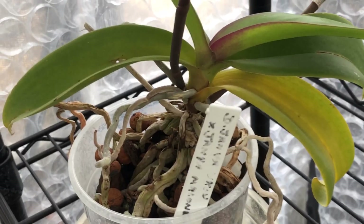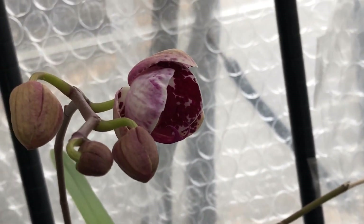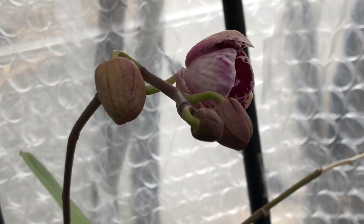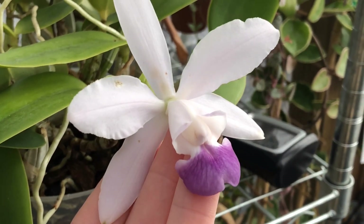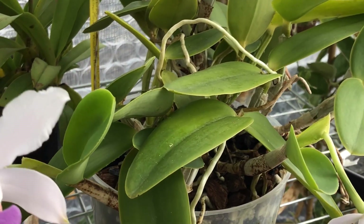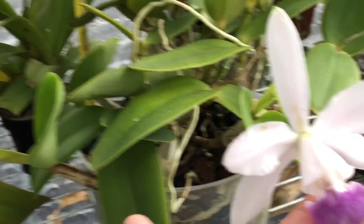This Phalaenopsis here is in spike once again this year and is starting to open up its beautiful blooms. My cat — all of its blossoms are starting to fade, and I'm very happy though that I was able to enjoy them this year and able to show them to you all.